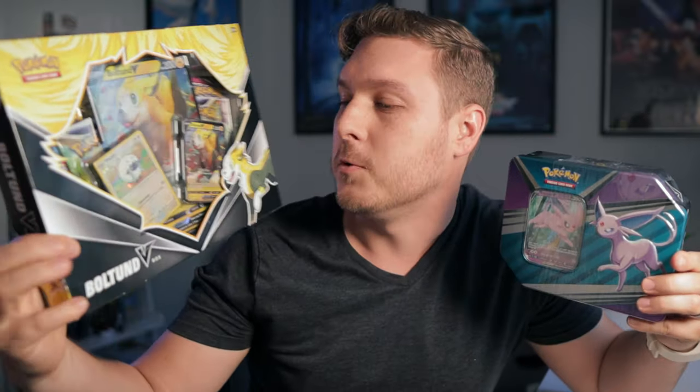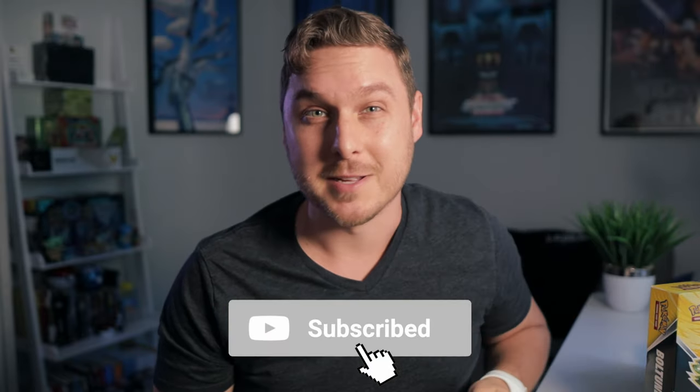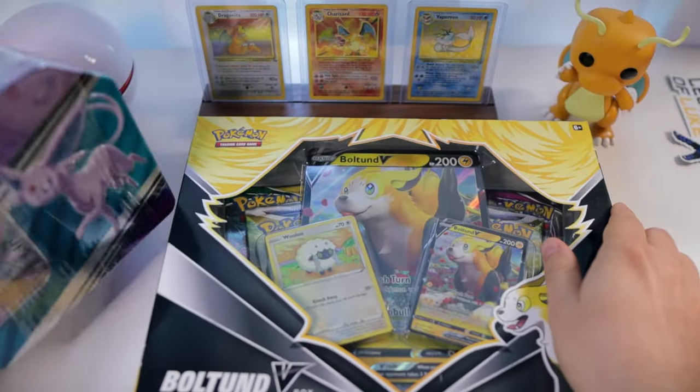Thank you so much for joining us on the hunt. I feel like we got some pretty good stuff today - we actually found some new products: this Bolton V-box as well as one of the new Eevee lution tins. This one features Espeon on the front, so super excited to see what packs we have in those. Real quick, if it's your first time here, my name is Luke and after 20 years I got back into collecting Pokemon cards to chase that feeling of nostalgia from my childhood. I invite you to come along the journey with me by hitting that subscribe button below.